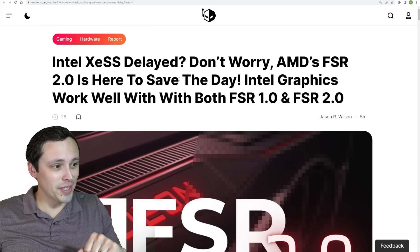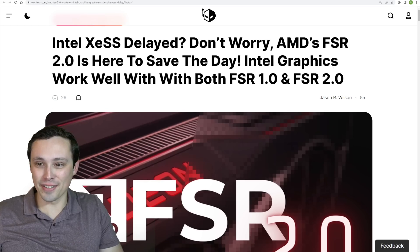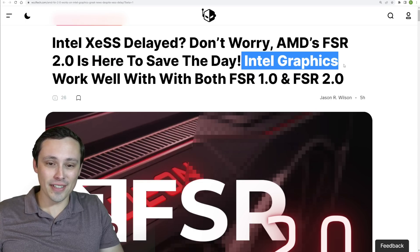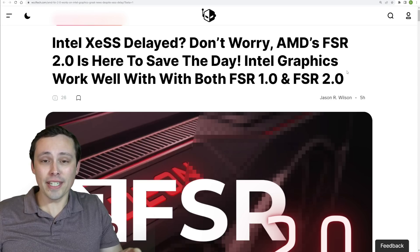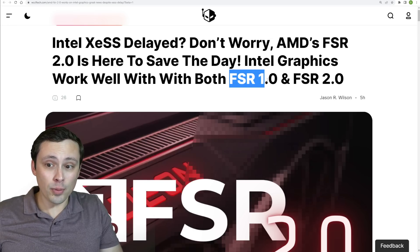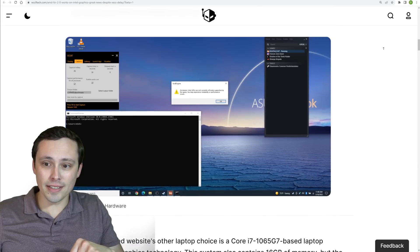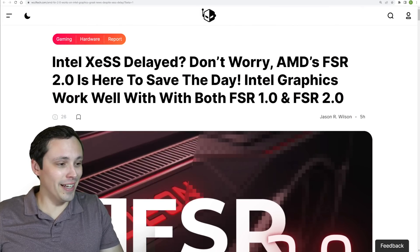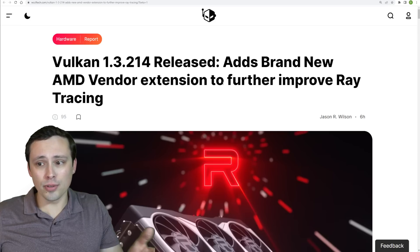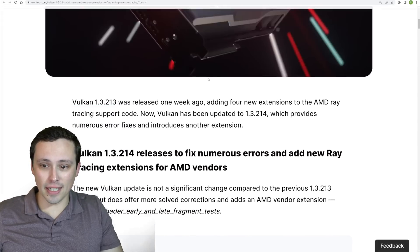A couple of short stories to wrap up: Intel XeSS, while delayed from when we expected to see it on the 20th, has had Tom's Hardware testing FSR 2.0 on some integrated graphics chips on laptops. While they couldn't get good performance in Deathloop, they were able to boost performance with both FSR 2.0 and 1.0 — though 2.0 did look a lot better. The key point is FSR 2.0 did actually run on Intel chips and boost performance. Also, a quick Vulkan update: it received extensions to further improve ray tracing on AMD GPUs, which is only good news for future developments and performance.